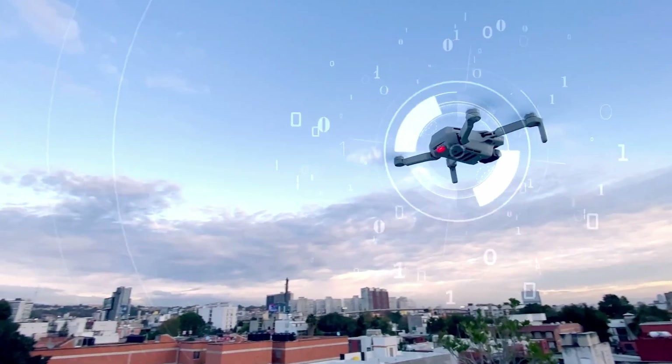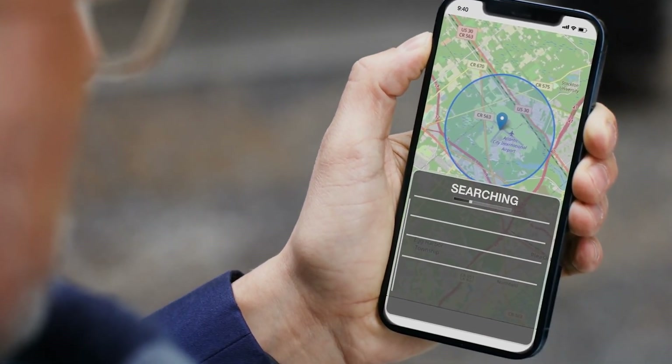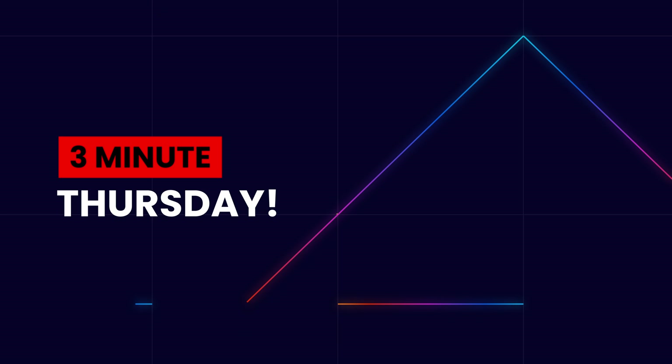Did you ever wonder why you get a brand new drone, the manufacturer says it's compliant with transmitting Remote ID, you pull out your phone, open up Open Drone ID — the free app the FAA said you'd be able to see drones with — and you look and you don't see anything? So what's going on? Are they lying? Is it truly not transmitting? Well, on Three Minute Thursday today we're going to talk about it.